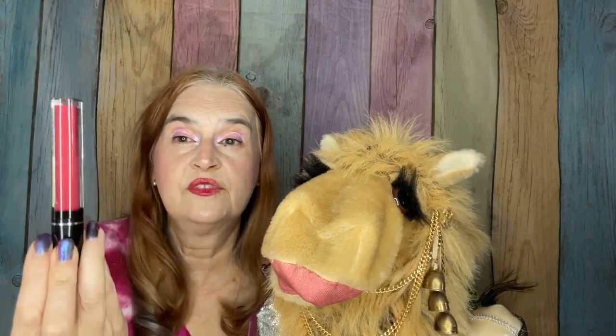Next up is a lip product from Bella Pierre. This is in the shade Hibiscus, and it is what I am wearing today. It is a matte finish, so I've added a little bit of a gloss topper that I already had, just because I like a little bit of gloss. I'm very happy with this shade — it is a nice, fun Valentine color. It is $20, fast drying, and I did find it to be a little bit on the sticky side, which kind of surprised me. But again, I'm in love with this shade.